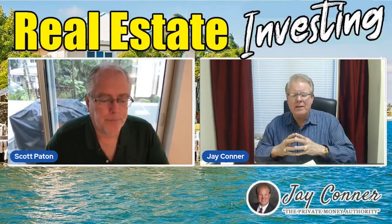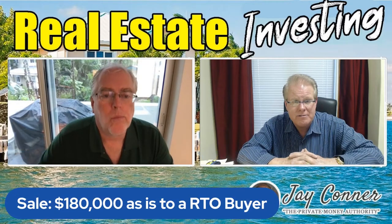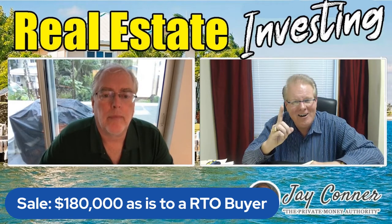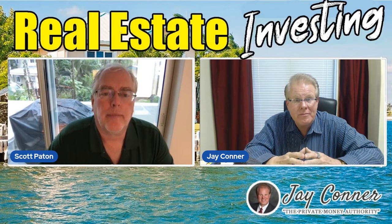So Scott, back to the numbers — I'm going to set the price still at $180,000 selling price, same thing as selling today. But guess what? I'm not going to put $15,000 in rehab. I'm not going to do anything.